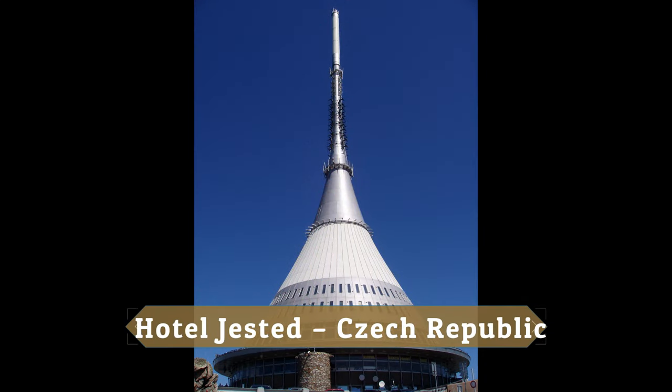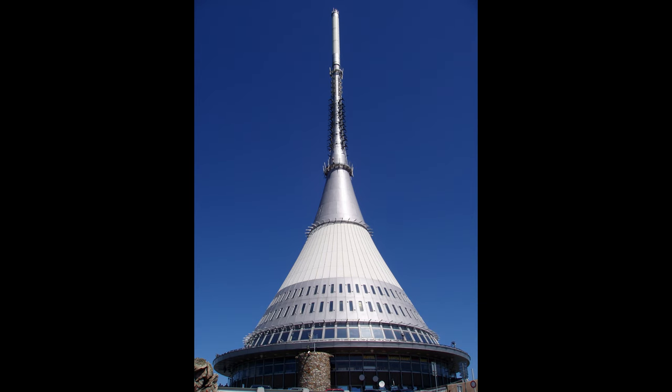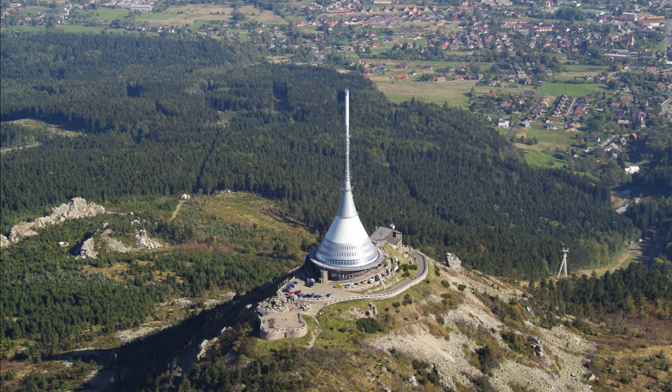Hotel Jested, Czech Republic. Hotel Jested is below a strange tower structure that resembles a high pagoda. It is actually a television transmitter designed to extend the silhouette of the mountain with its top.